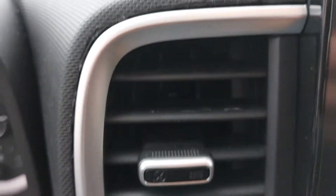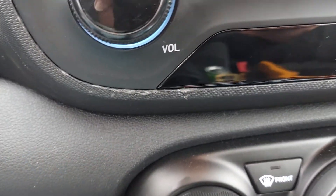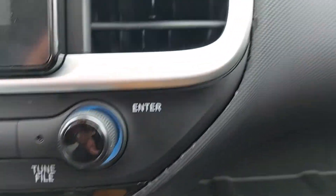2022 Hyundai Venue — we just took it in because the screen was going dark. Take a look what they did to my dash: the dash is wrinkled up there, scarred there, scratched up there, scratches there.